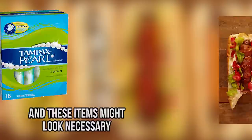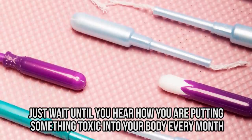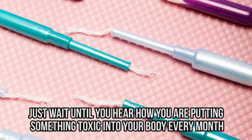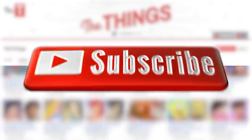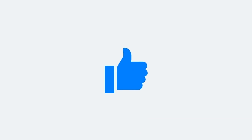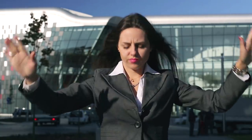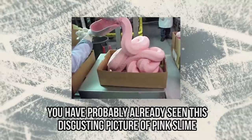This food might taste delicious and these items might look necessary, but you will probably change your mind when you see the true story behind what you use every day. Some of them are disgusting and others could be dangerous for your life. Today we're showing you 10 everyday items you'll never buy again, knowing how they're made.